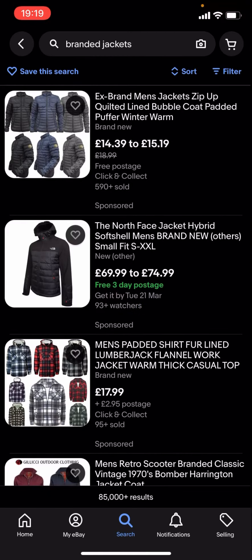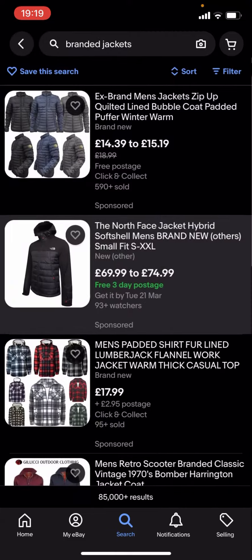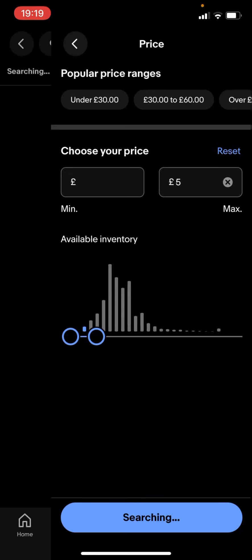You can see quite a lot of these are quite expensive — like you've got this North Face which is £69.99 to £74.99, which is quite expensive. So what you're gonna have to do is go back, type in filter, and you'll see you've got all these different options. Click on price and drag it along to, let's say, £5 for example.